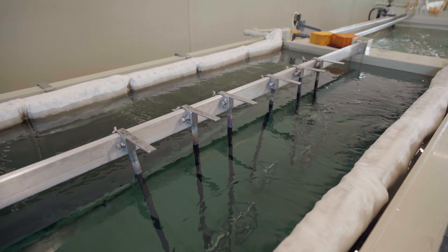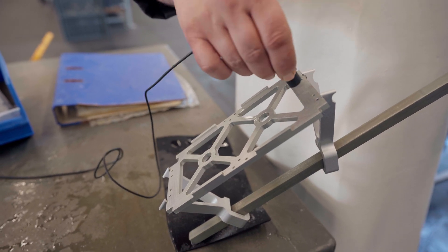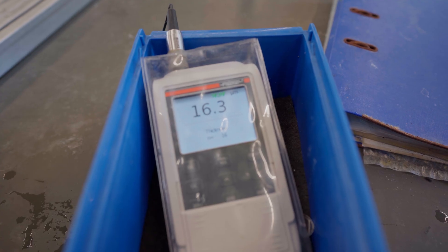The oxide layer expands in both directions during the anodizing process, and by precisely controlling the process, it is possible to accurately determine the final dimensions of the parts. This is especially important for aerospace parts and precision instruments.